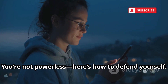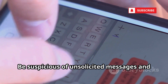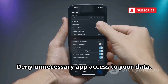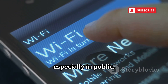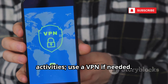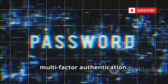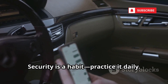You're not powerless. Here's how to defend yourself: Add a PIN or password to your mobile account with your carrier. Be suspicious of unsolicited messages and never click unknown links. Only download apps from the official Play Store and check permissions — deny unnecessary app access to your data. Turn off Bluetooth and Wi-Fi when not in use, especially in public. Avoid open public Wi-Fi for sensitive activities; use a VPN if needed. Keep your phone's software updated for the latest security patches. Use strong, unique passwords and enable app-based multi-factor authentication. These steps make you a much harder target. Security is a habit — practice it daily.